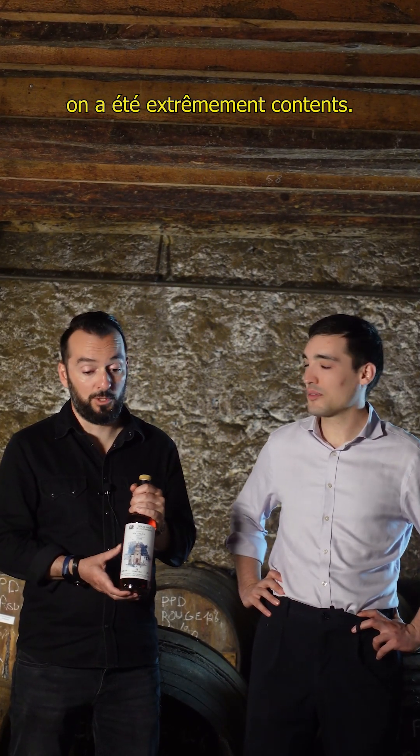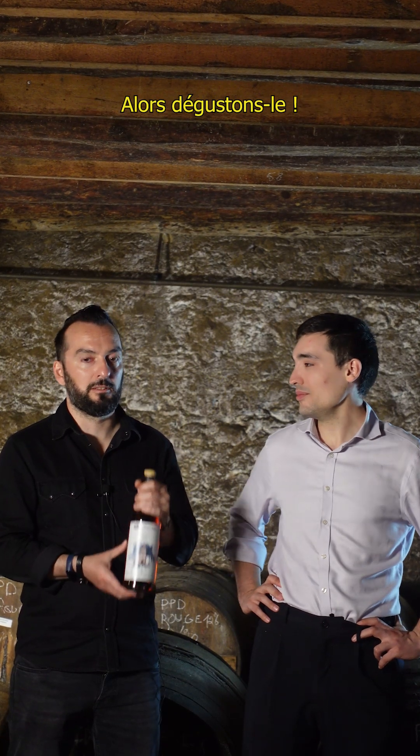So when we had the chance to get this cask, we were really, really happy. We tried it and we loved it. And yeah, let's go to the tasting note.